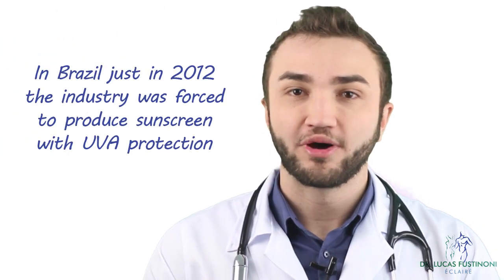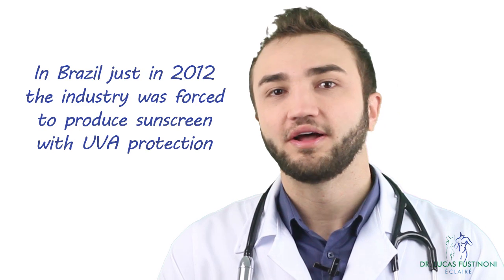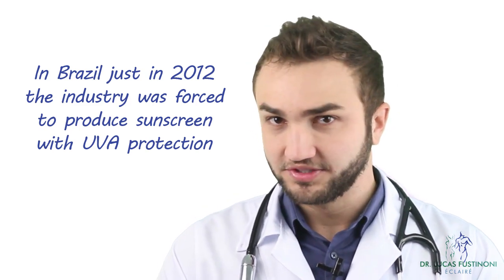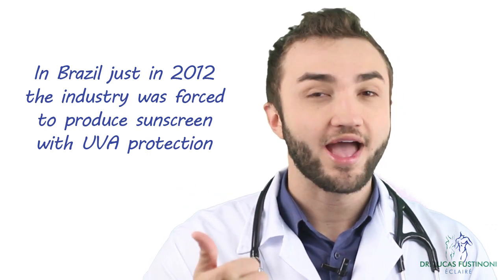This is especially important in Brazil. Sunscreens used to protect only against UVB until 2012. Since then, it has been required that sunscreens also protect against UVA. So on the label, you have to find information confirming protection against both UVB and UVA — the most important one, which causes skin cancer and the aging process.